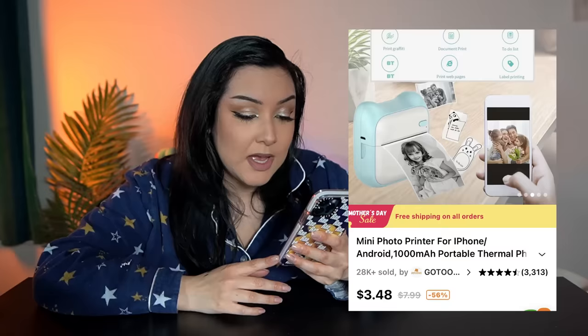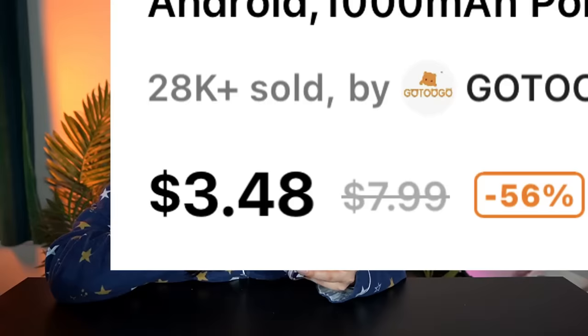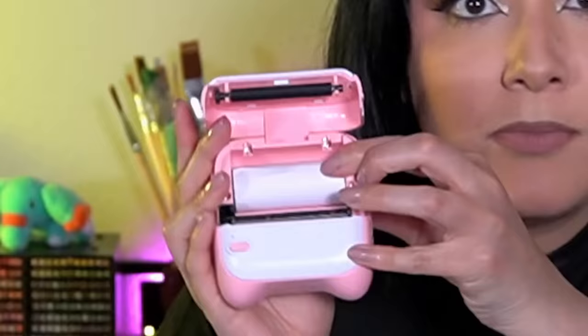So for this next item, I am very suspicious because this is definitely one of those items that is just too good to be true. This is a miniature portable printer for your iPhone. It prints out photographs, to-do lists. It can connect to your phone. It's completely wireless. And, maybe more like alarmingly, it's only $3.48. Here it is. Surprisingly, it comes with the paper included, which I didn't think it was going to.